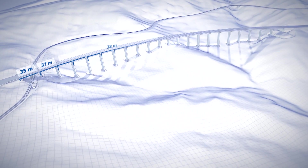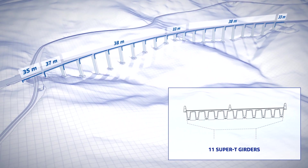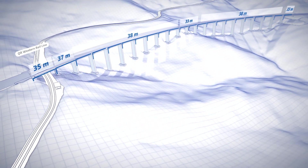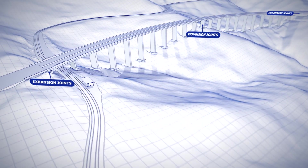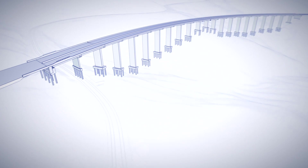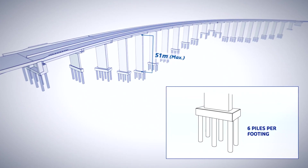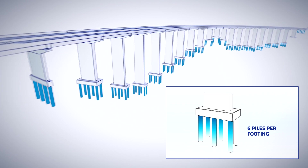The Toowoomba Second Range Crossing viaduct has 22 spans with a typical span length of 38 metres with 11 Super T girders. It overpasses the QR Western rail line. Divided into two deck lengths, the expansion joints are located at abutments and at Pier 11. It has 21 piers with a tallest height of 51 metres. The foundations are designed with six piles per footing, which allows reducing the earthwork movements.